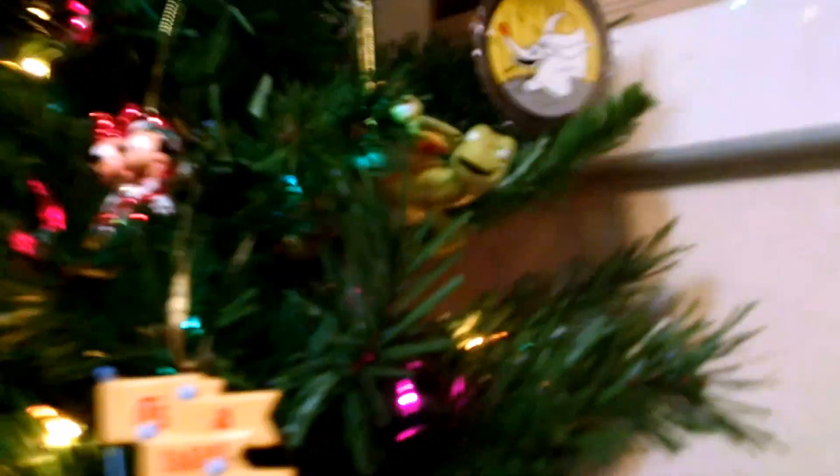Simba, Crush, Mickey and Minnie, Santa, Minnie. And also several Nightmare Before Christmas ornaments, kind of promoting Haunted Mansion Holiday over in the park.